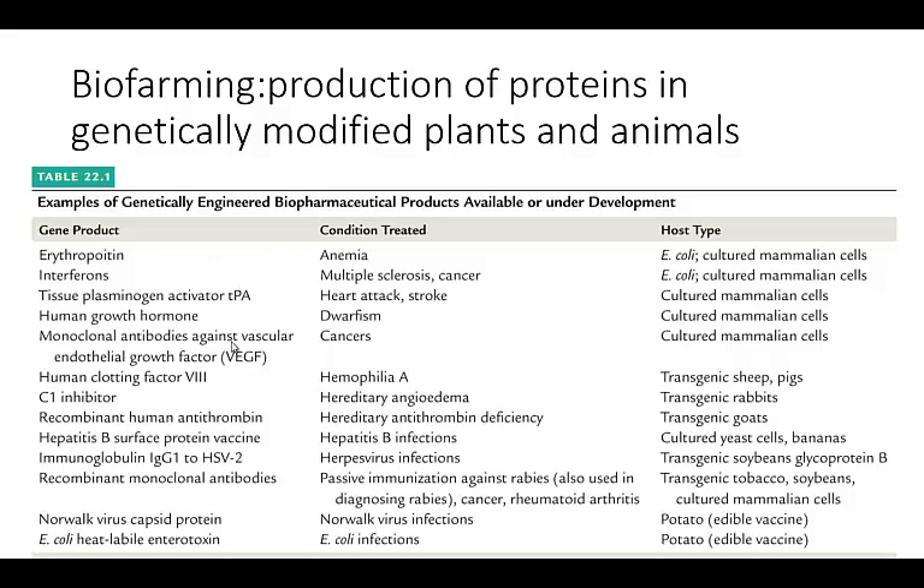It's important because a lot of times when you're growing things in eukaryotic cells, they're going to have different modifications — the acetylations, the phosphorylations, all these sorts of things. They might be different in these eukaryotic cells than they are in the prokaryotic cells.